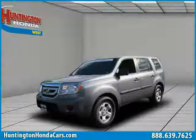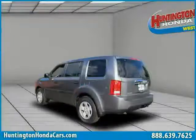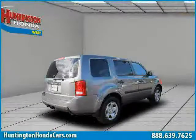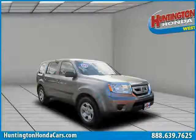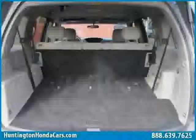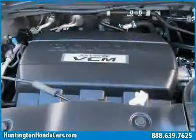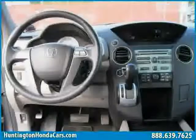This 2009 certified Honda Pilot is equipped with cloth interior, rear air conditioning, MP3 player, traction control, air conditioning, four-wheel anti-lock brakes, four-wheel drive, power door locks, driver and passenger side airbags, vehicle anti-theft system, rear head airbag, and premium sound system. The low mileage of 21,048 miles makes this Pilot an easy choice for you.